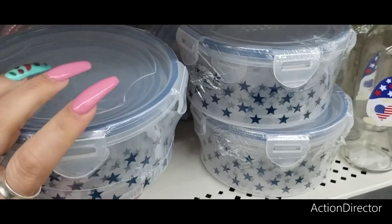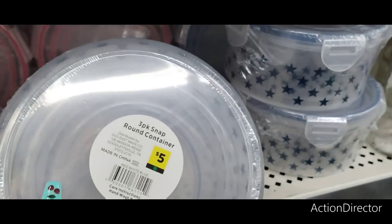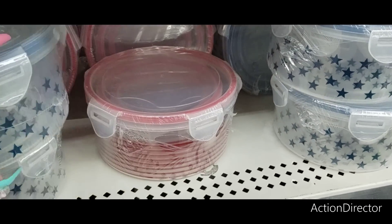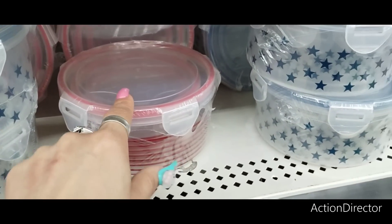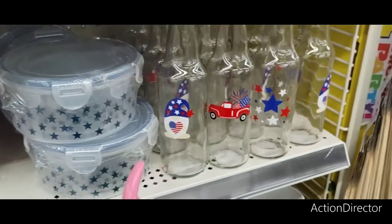I'm trying to figure out if they're glass or not — no, they're plastic. Three-pack snap round containers for $4 — you have it in the blue stars and the red stripes. And not bad — three containers for $3, that's a dollar a container. I can live with that.